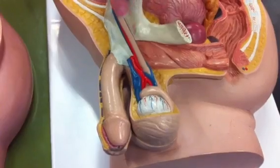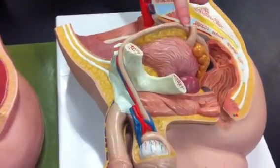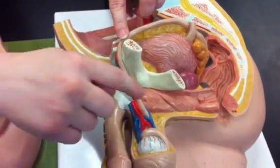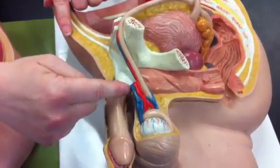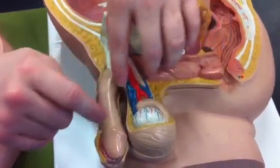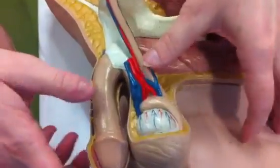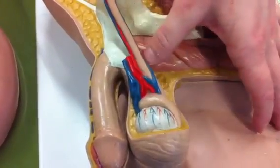This is the ductus deferens, which you can also call vas deferens — it means the same thing, your pick. However, if there's a marker that includes this entire area — including the blood vessels and nerves — this entire structure is known as the spermatic cord.